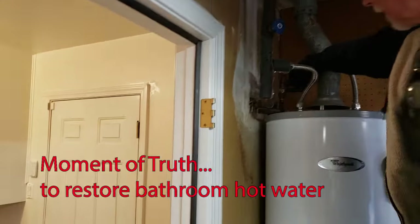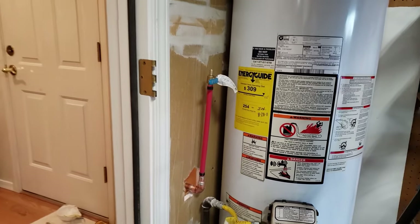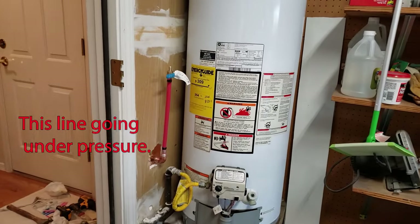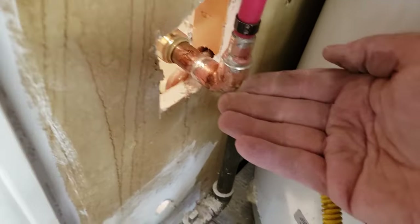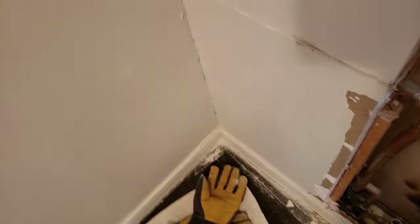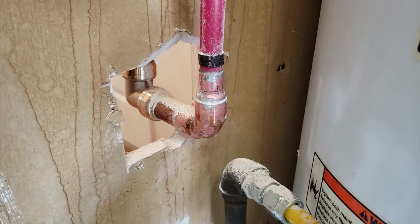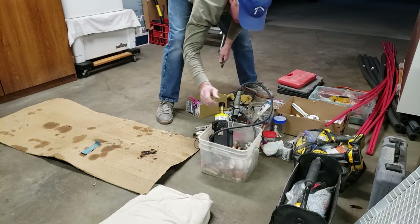That sound of the water turning on and then going silent is a good sound because that means the hot water lines going back to the bathrooms are pressured up and the bathroom's water supply is back to normal. This PEX line connection is also pressured up and I'll keep an eye on it to make sure we don't have any leaks in my solder joints. We've added a piece of PEX pipe on top of the valve with a cap in it to make sure that if we accidentally knock this valve open while running the new PEX lines in the ceiling, we wouldn't make a mess in the garage.